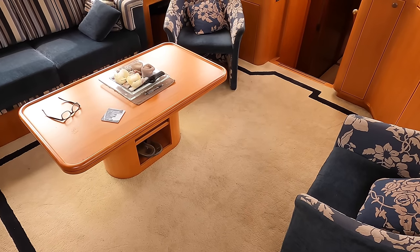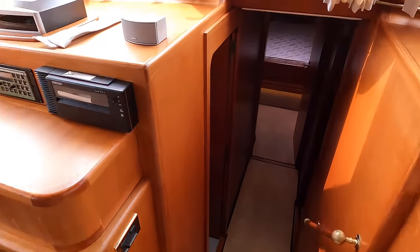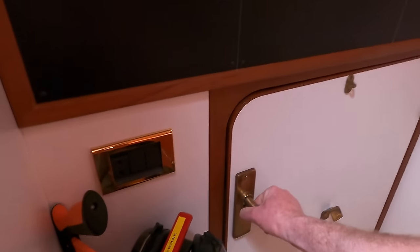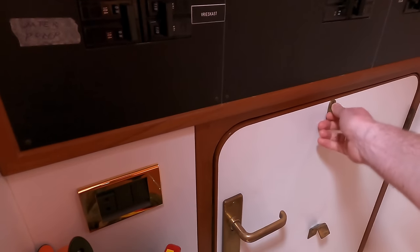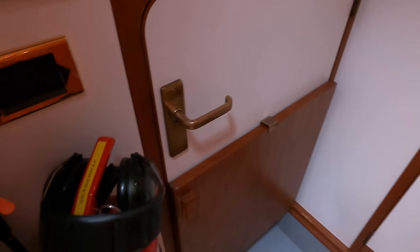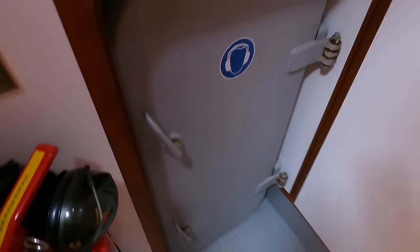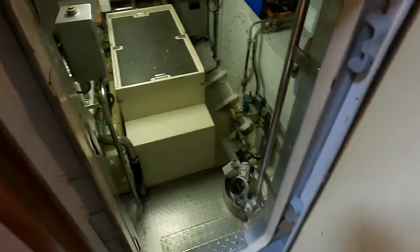I always have an image in my head of what I think an engine room on a boat is going to look like based on its size, design, and year of build — but this engine room far exceeded my expectations. As they say, never judge a book by its cover — never judge an engine room by the vessel's size. We lift up that hatch, latch it into position, open up this door, and down we go.